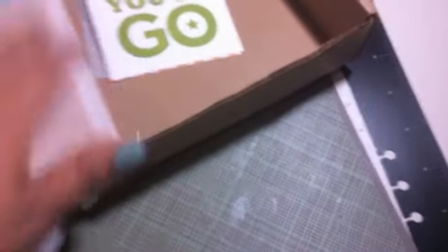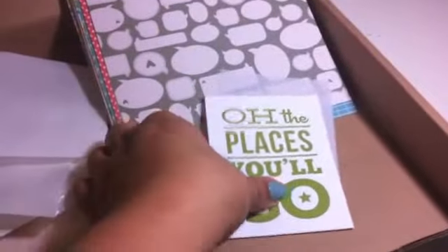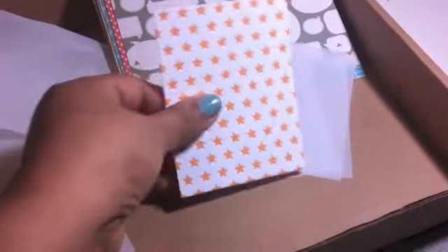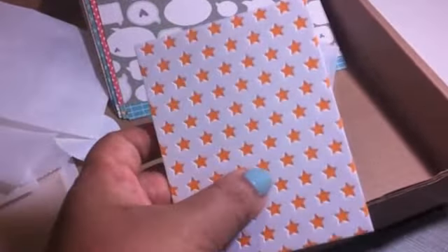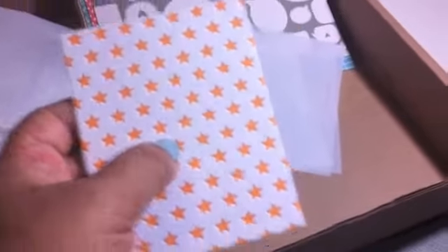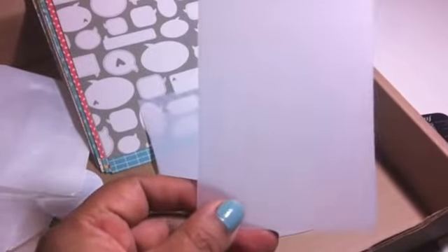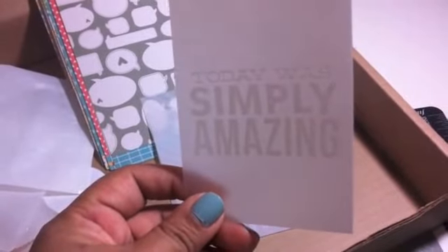Oh, my stickers are out. The places you'll go. Bigger stars, and this paper is more like paper - it's not glossy like the rest of them. And then some vellum paper with stars. I love this. And I absolutely love this - it says Today was simply amazing. So pretty.